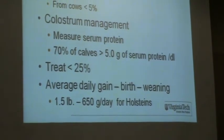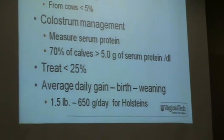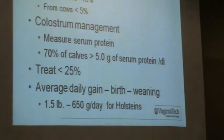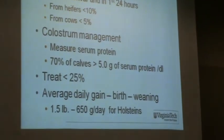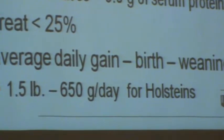I'd like to set a goal of less than 25% of my calves having to be treated for diarrhea or respiratory disease. And for Holsteins, a reasonable gain of 650 grams per day between birth and weaning.